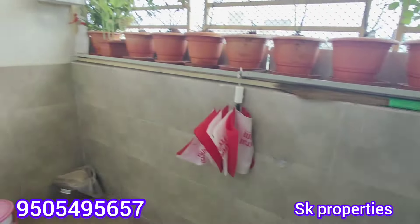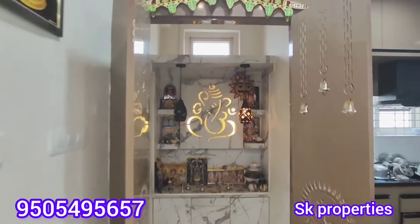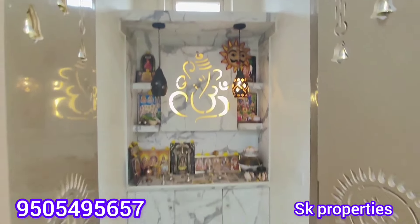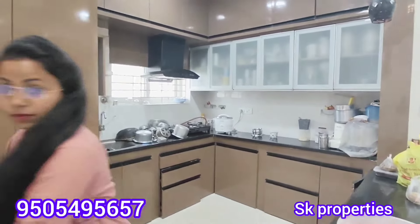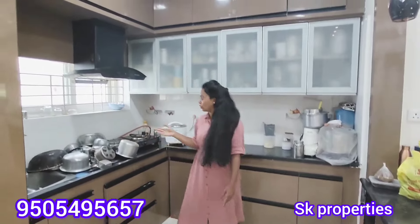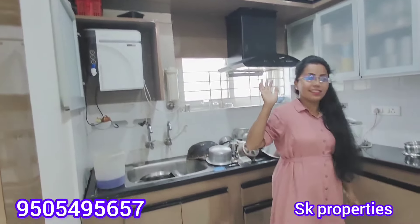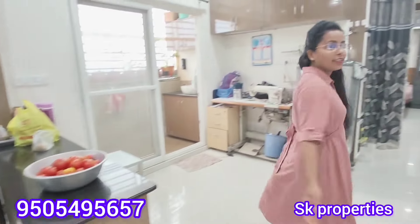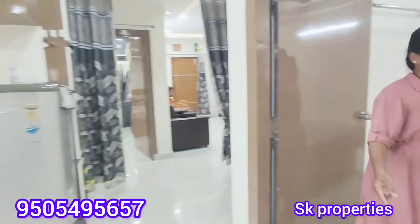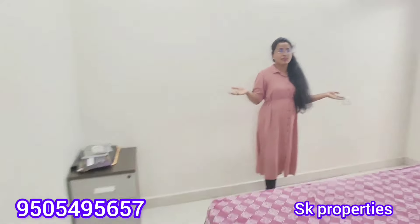We also provide space along with safety iron grills and a small unit. We also provide high quality materials. The flat is spacious. The kitchen area is also covered — we provide top-to-bottom finish with a countertop.